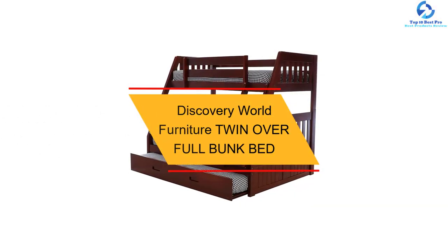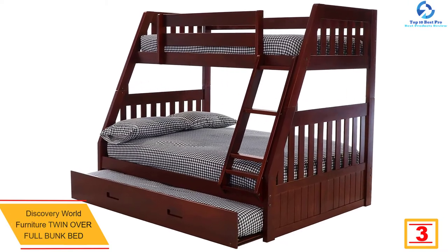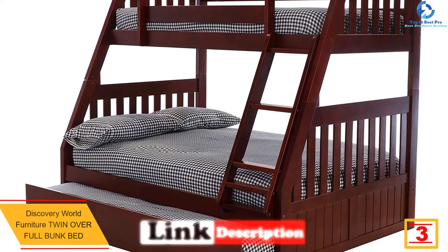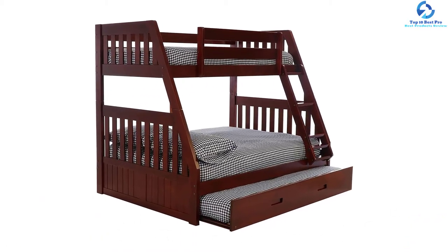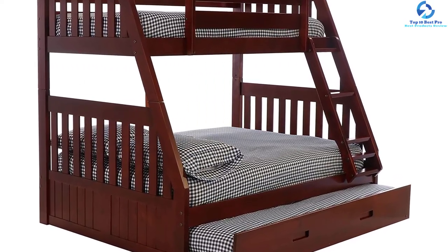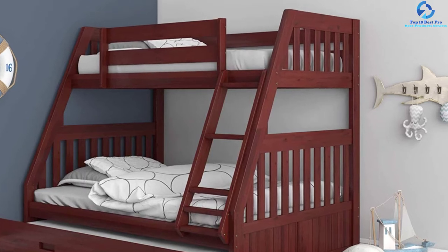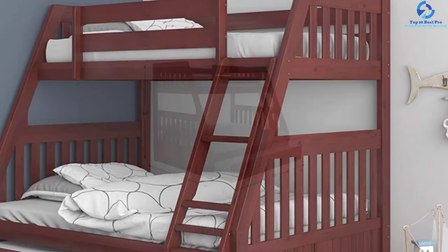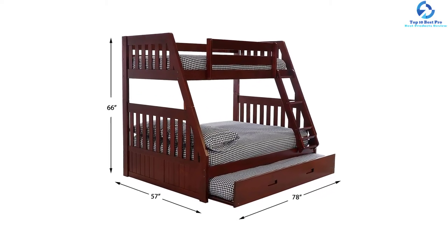At number 3, we have the Discovery World Furniture Twin Over Full Bunk Bed. This is best for children as the product excels in safety and is available in two colors, both of which suit any interior. It meets all safety requirements and everything is tested under expert view. Mattresses can be separated into two individual beds and no box spring is required. It is easy to assemble, safe for children, and weighs about 188 lbs. Guardrails are made available with a length of more than 5 inches, and the trundle includes a wooden slat kit.